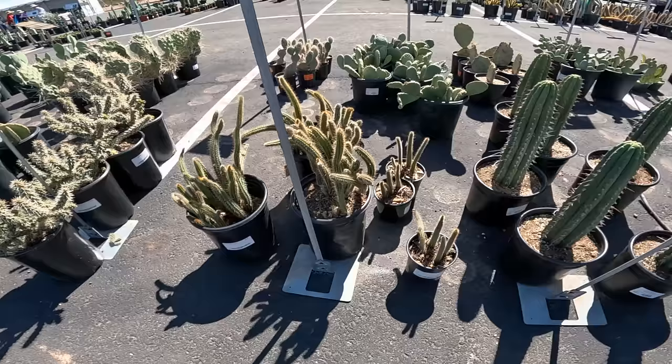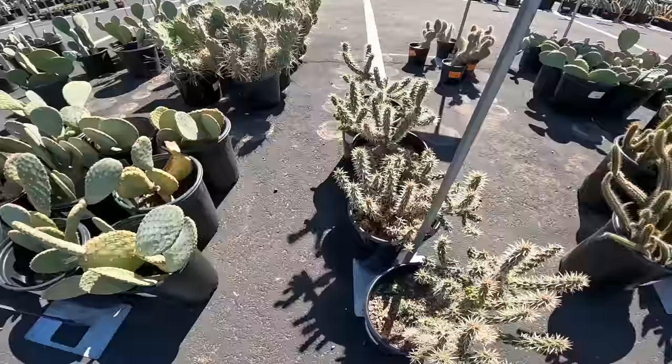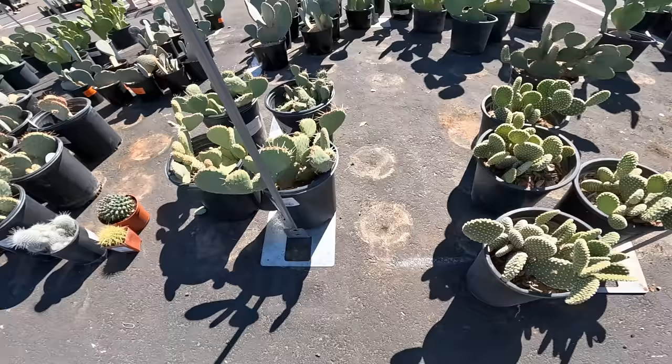This is Isolatocereus dumortieri — I've never heard of it, $75. Choritocactus — never heard of Rectus, very interesting. This must be Cholla — I'm not touching that. Got some Opuntia — Kelly's Choice. I think we saw one of these at one of the other nurseries. Micro daisies — beautiful, but I'm not going to touch them. 50 bucks.